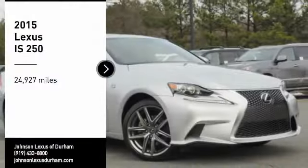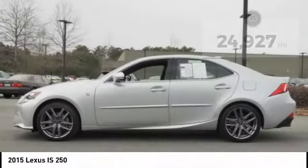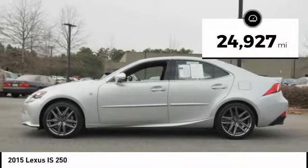You are going to love the 2015 IS250. An interior and exterior design inspired by the world of competitive racing, the IS250's authentic performance and style are the hallmarks of this classy luxury sedan. This vehicle has less than 25,000 miles.